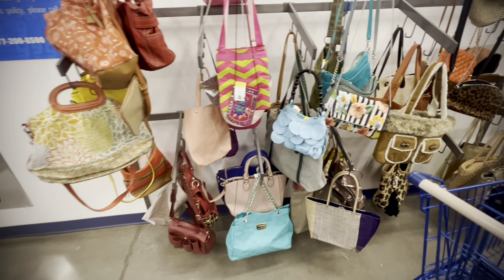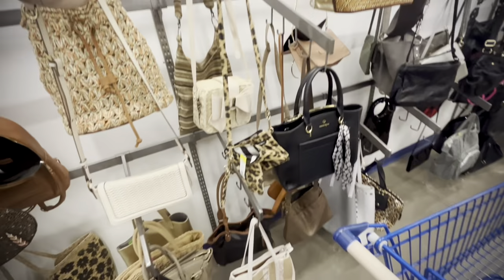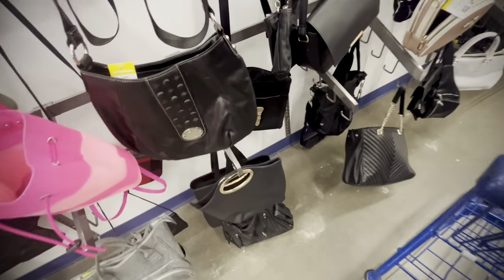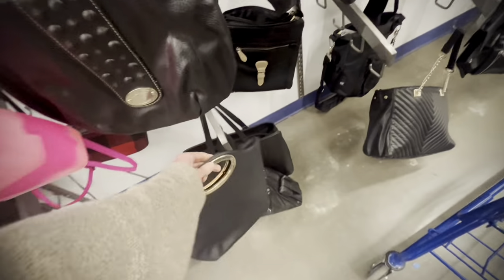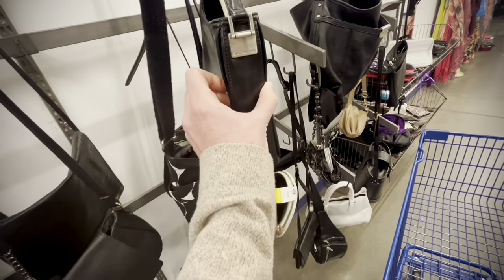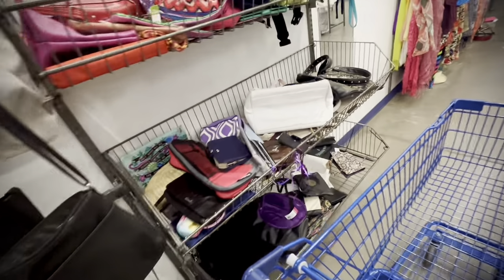My first stop on this trip was the purses. If you've been watching me for a while, I'm always looking for little vintage handbags. They typically end up in the booth and I sell them for $15, maybe $20 if it's a really good one. Here I picked one up — I liked the shape, but it was a contemporary piece, so I set it back. Moving along, another interesting shape, but that brushed silver finish gives away that it's most likely a newer piece.